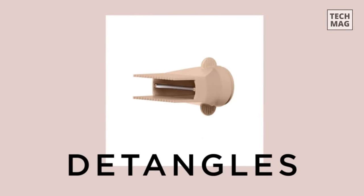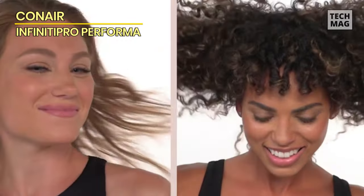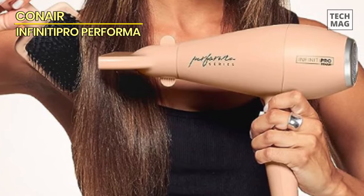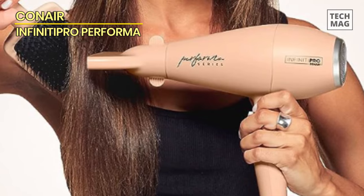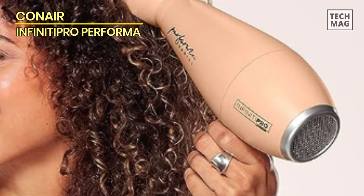Three heat and two speed settings let you create your own personalized look, and a cold shot button secures your chosen look. Additionally, there are four attachments to tailor airflow and style results, all of which are meant to improve your hair drying experience. You can use the cold shot to secure the appearance you've worked so hard to accomplish. This dryer's detachable filter makes it simple to clean and maintain for years of salon-quality style and maximum performance.